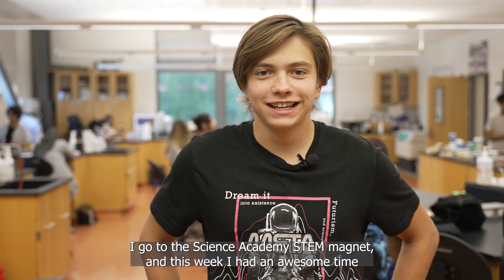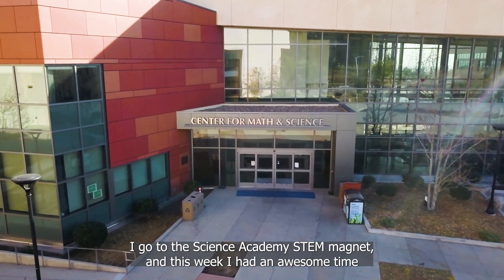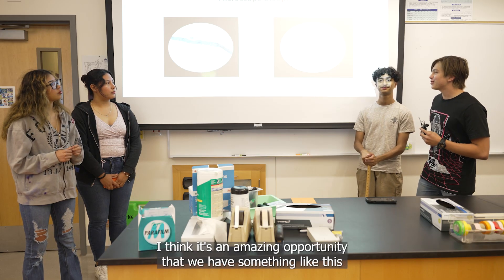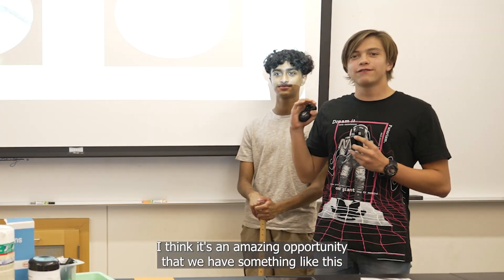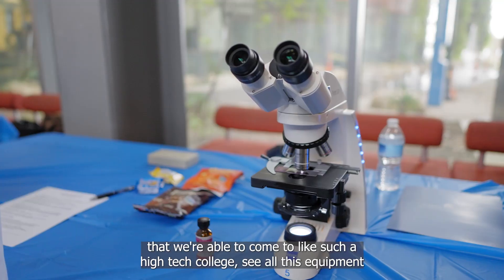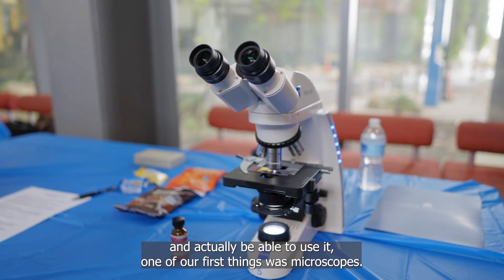Hi, my name is Daniel Severiani. I go to the Science Academy STEM Magnet and this week I had an awesome time doing Dr. Aurora's biotech boot camp. I think it's an amazing opportunity that we have something like this — that we're able to come to such a high-tech college, see all this equipment and actually be able to use it.